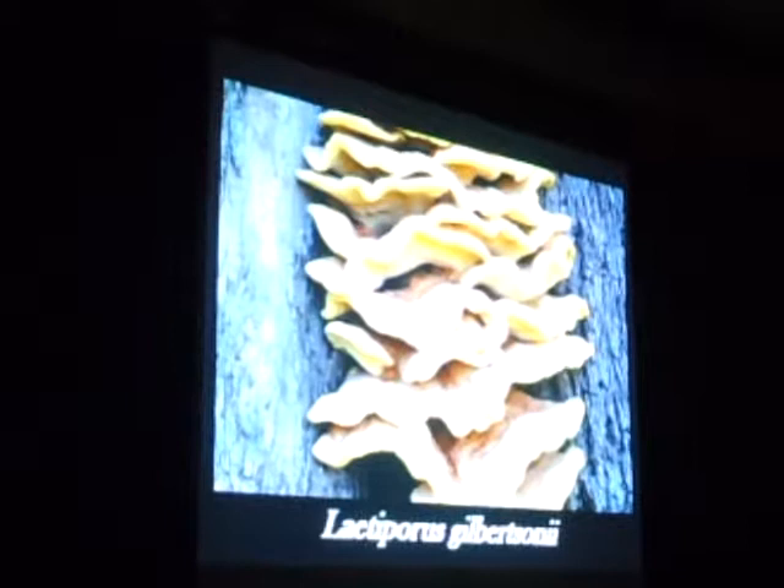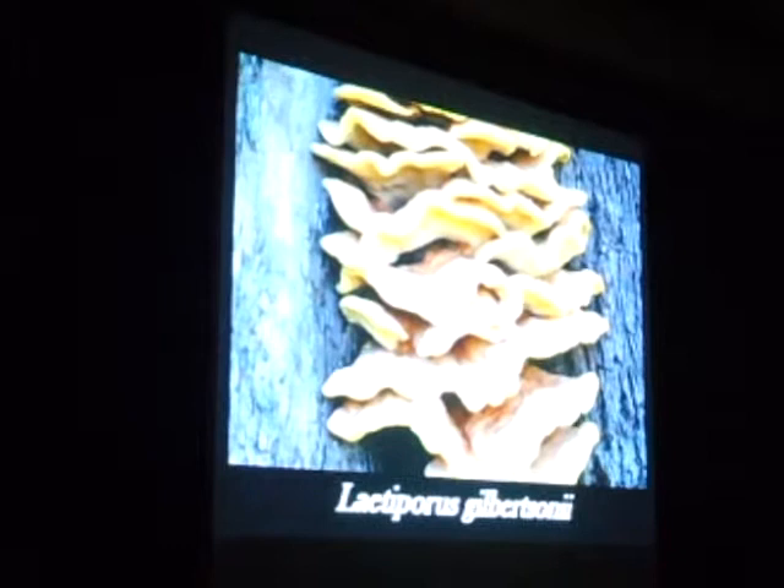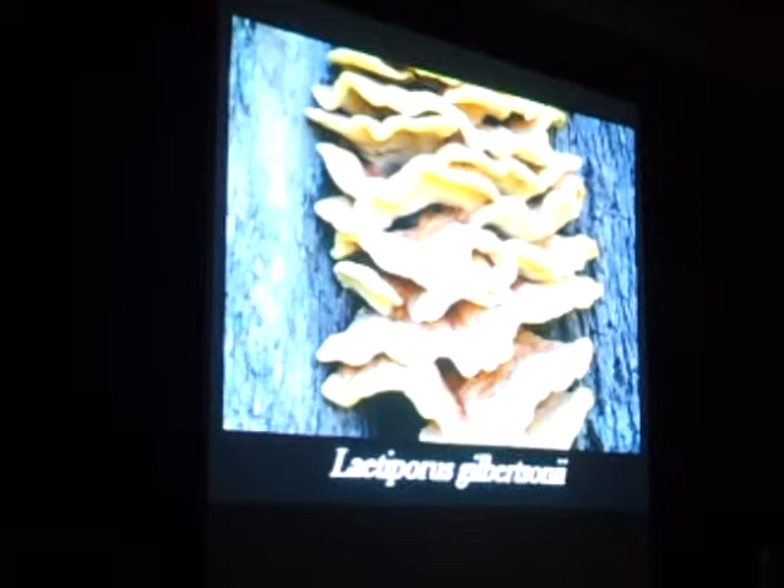If you are going to eat these chicken mushrooms, cook them very well — until you think they're done and then cook them even longer. Because your body has a hard time breaking down these western chicken mushrooms. On the East Coast most people can eat them no problem, but they're different species there.